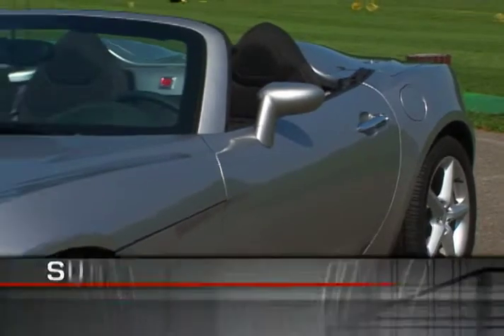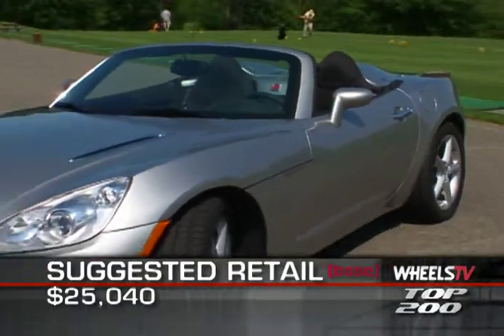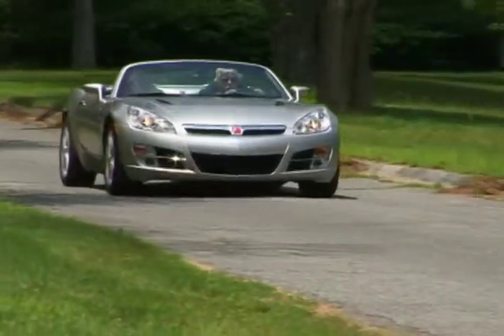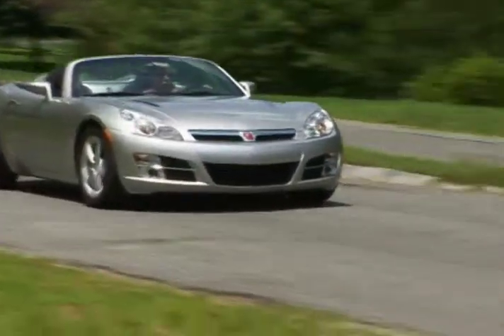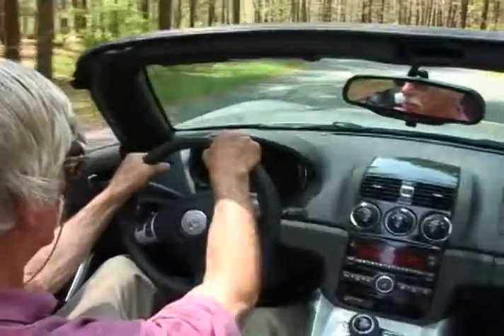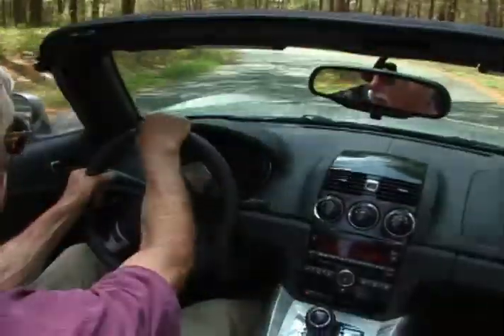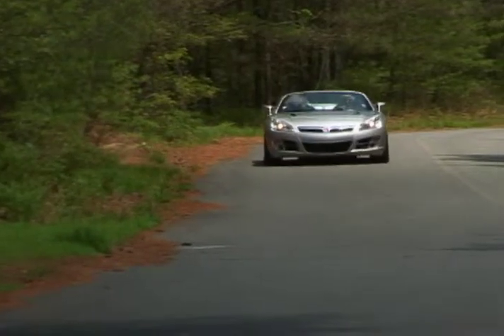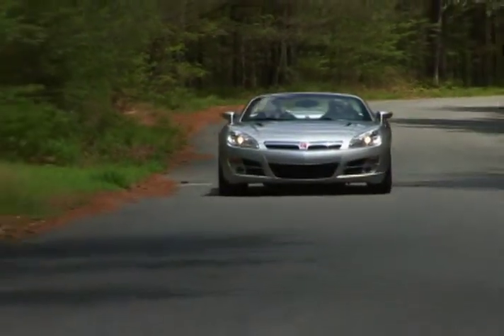MSRP for the base 2008 Saturn Sky is $25,040, with the turbo-powered Redline version coming in at just over $29,000. So if you're one of those drivers who have long coveted a comfortable, powerful, yet diminutive American-built roadster, it may be about time you consider the Saturn Sky.